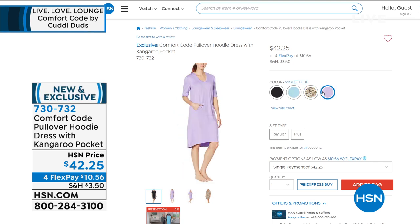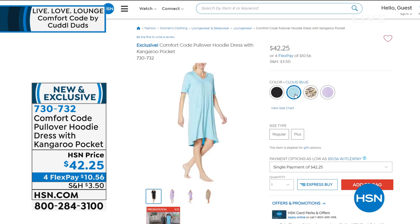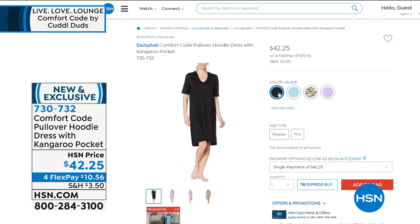Great color choices. We have the violet tulip, next to that we have the natural mixed animal, then we have the cloud blue, and we have it available in black.